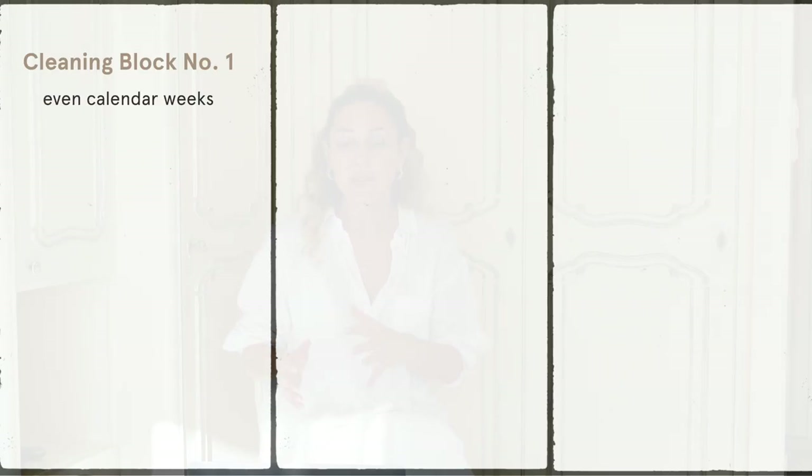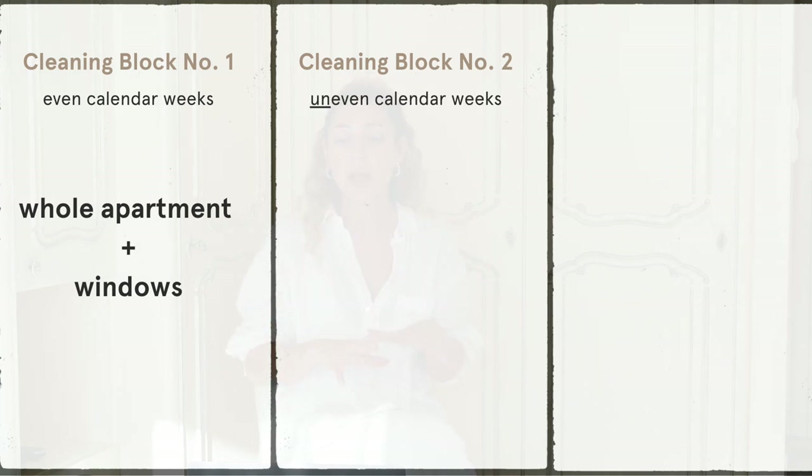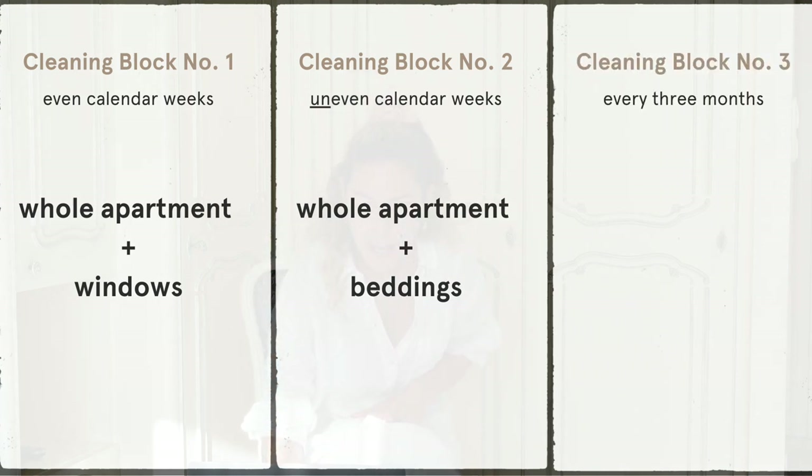Here is the cleaning schedule that I came up with for me. Block number one is for even calendar weeks: I clean the whole apartment plus the windows. On the uneven calendar weeks it's block number two, and I clean the whole apartment plus the bedding. Then block number three, every three months, is a deep cleaning.